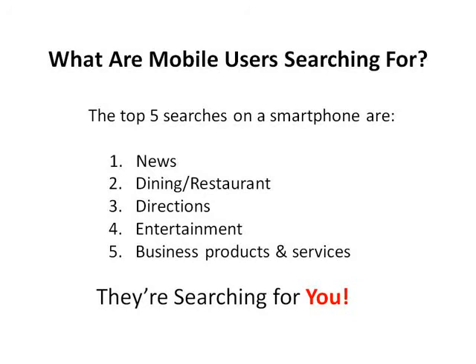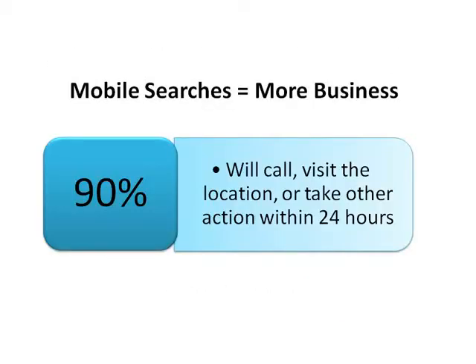So what are the top five searches on a smartphone? They're news, dining, directions, entertainment, and business products and services. In other words, they're searching for you. And this is great news because they're using their mobile phones because they want to do something right now. Ninety percent of them will take action within 24 hours of their search.